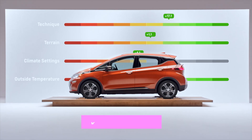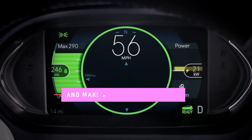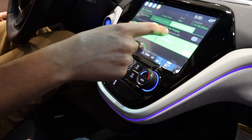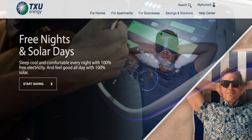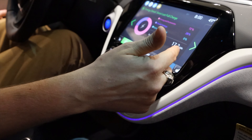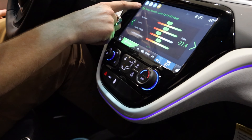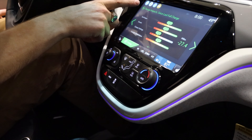The Bolt also has an energy screen that will show you your flow of energy — how the battery powers the engine, and how the engine and regenerative braking power the battery. It has different charging options; you can set it to charge at a certain time if you want to save battery or if you have free nights through your energy company. It'll show you information on how your fuel efficiency has been going and what's costing you the most. Here in Texas, it'll usually be your climate settings and the impacts of technique, terrain, and temperature on your driving.